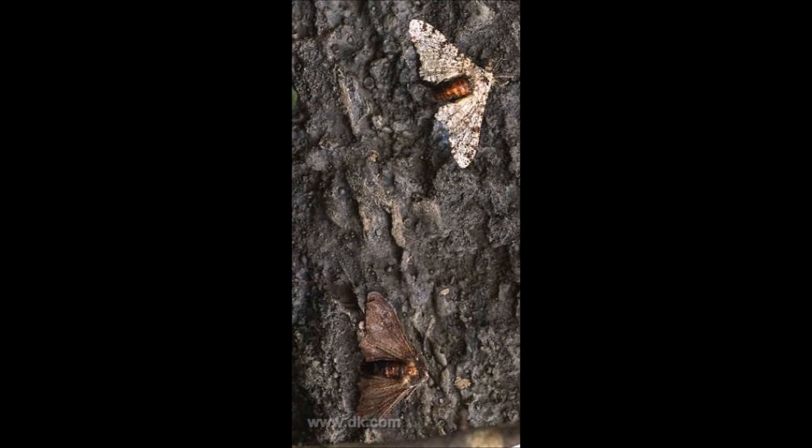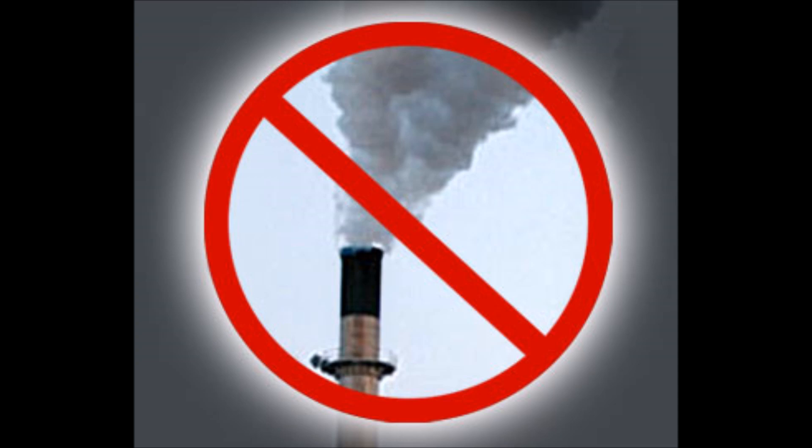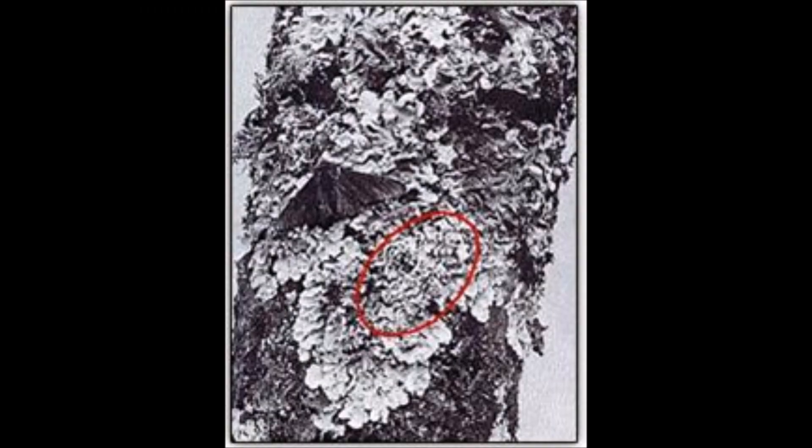By 1895, about 98 percent of peppered moths were completely black, revealing a serious pollution problem. In the mid-20th century, controls were introduced to reduce air pollution, and as air quality improved, lichen growth increased proportionally. Now white peppered moths could camouflage again while the black moths became more noticeable, just like before.